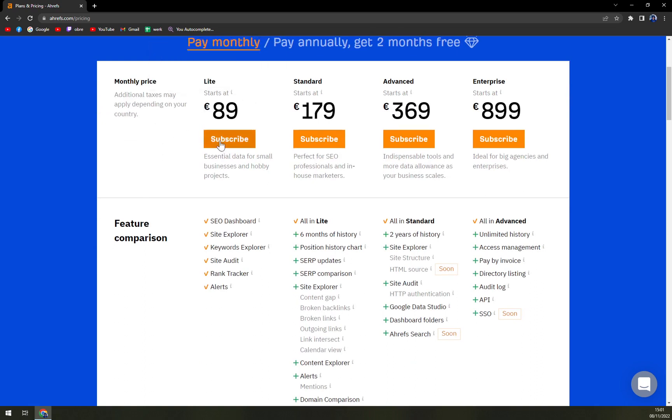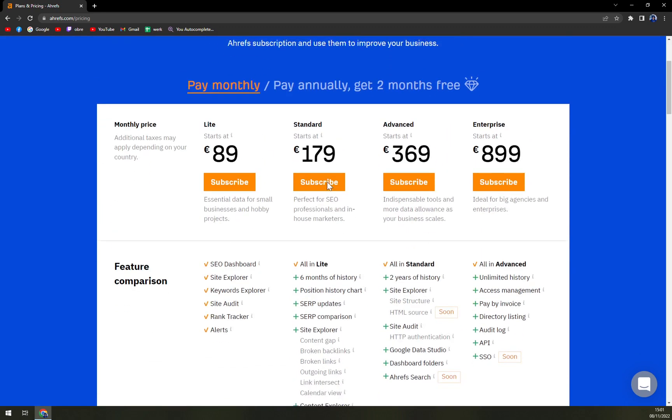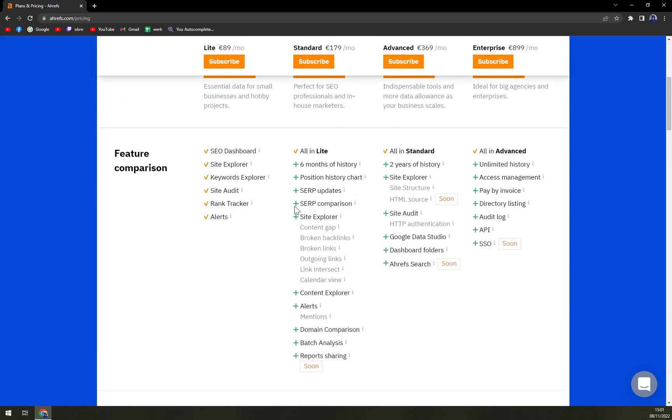With Lite you are looking at 89 euros — essential data for small businesses and hobby projects. Then there is Standard at 179 euros, which includes more history and additional options.